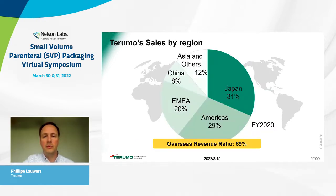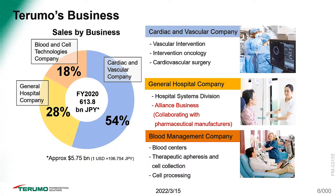We are still headquartered in Japan, but our overseas revenue accounts for roughly 69% of total revenue generated. Terumo as a corporate organization consists of three major pillars: the Cardiac and Vascular Company, the General Hospital Company, and the Blood Management Company. Our TPS — Terumo Pharmaceutical Solutions — business unit is part of the Alliance business and is the only B2B unit compared to all other business units which have a B2C setup.